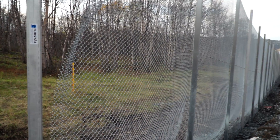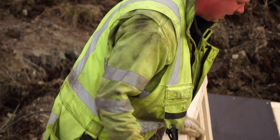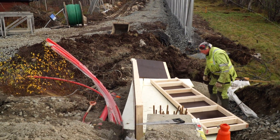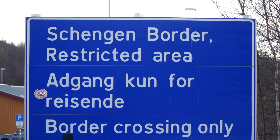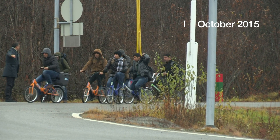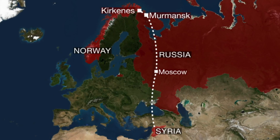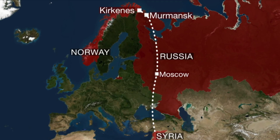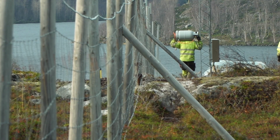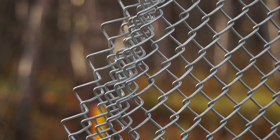This is Norway's new and controversial border fence with Russia. It's being built next to the Storskog border point, the northernmost road crossing into Europe's Schengen passport-free zone. Last year, around 5,500 asylum seekers, many from Syria, crossed from Russia into Norway here, taking the so-called Arctic route into Europe. The flow of refugees has since come to a halt, but officials say the 200-metre-long fence will help to secure the checkpoint in the event of any future mass migration.